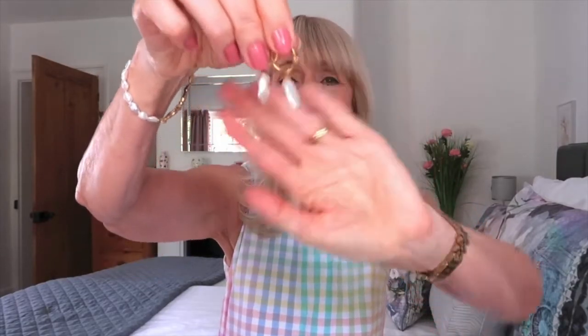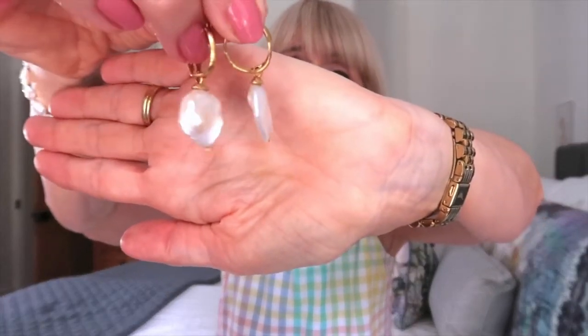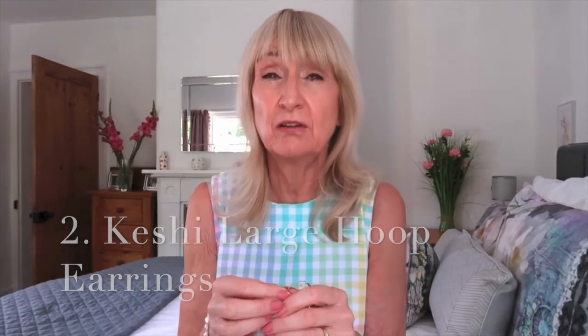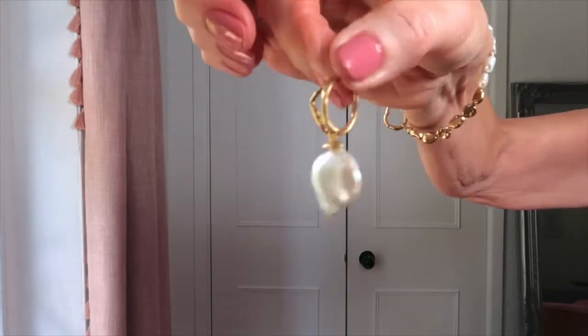The second piece from Monica Vinadena is these gorgeous earrings. Just look at the shape — they're absolutely divine. I'll hold them up closer so you can see. They just sparkle and catch the light, and the shape is absolutely beautiful. They're quite big, so they're quite a statement. They're going to look nice with your hair tied back, great for summer to elevate your outfit.